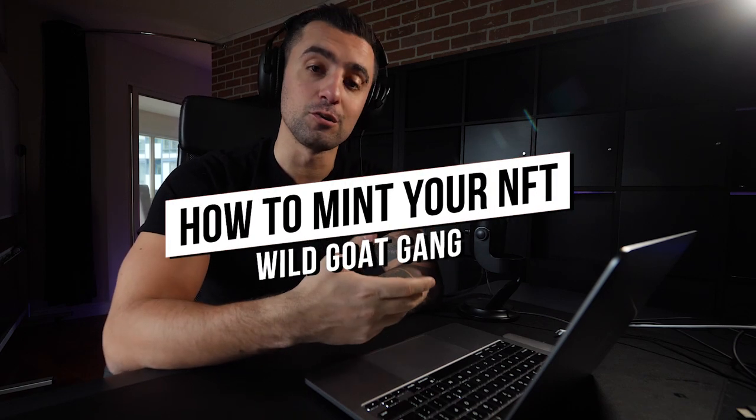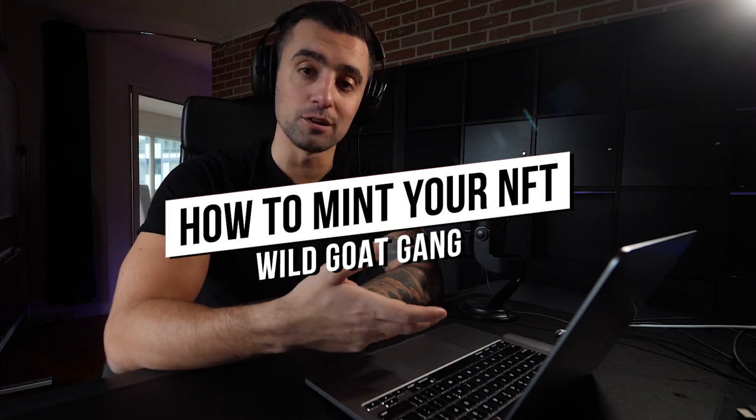What is going on everybody, it's Apex here with WalletGoGang. In today's video we're going to be going through the minting experience on the WalletGoGang website to show you exactly what to expect and how easy the process to actually grab an NFT is using our system.